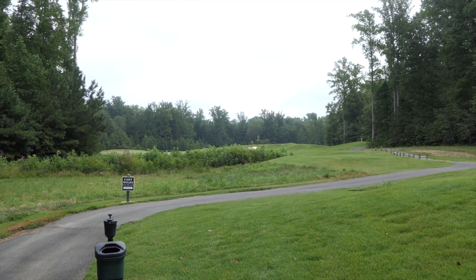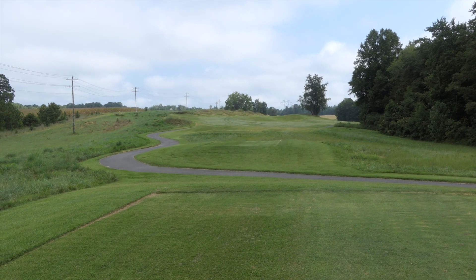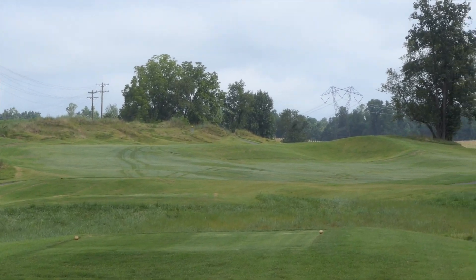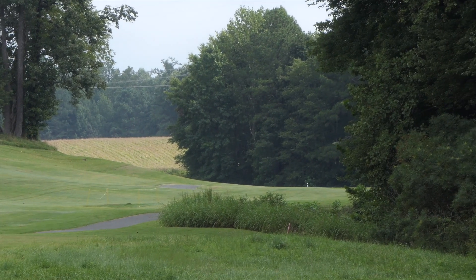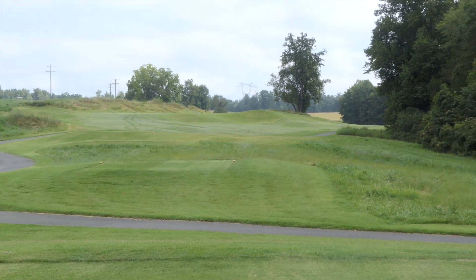Alright guys, hole number 15, 486 yards. Split fairway, so you can go either left of the tree or real tight right of the tree — which I've only done that twice. Par five, guys.